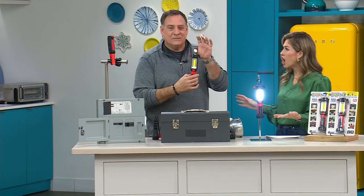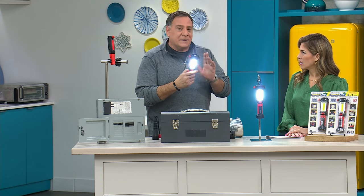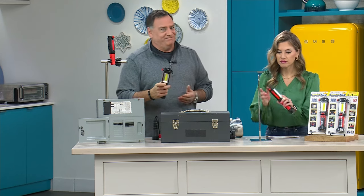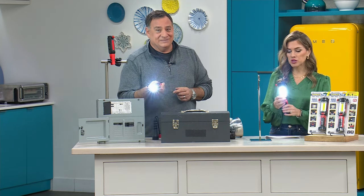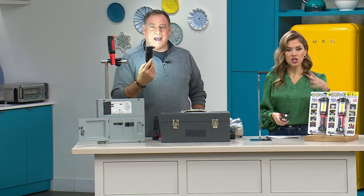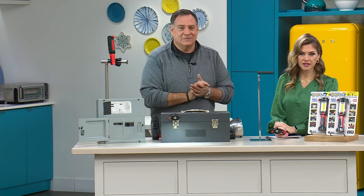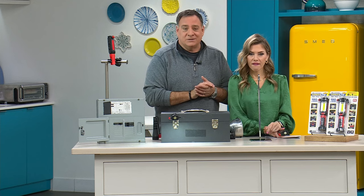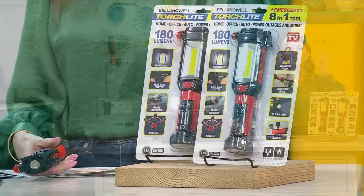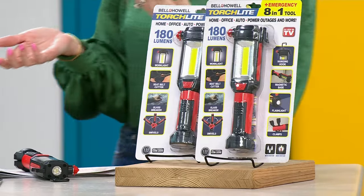You give this as a gift and they're going to spend the first 10 minutes discovering all the features — hook, magnet, clamp, how many lights. Most people are buying more than one set. With Flex Pay at $10, you can get two sets — four units sent to your door. They are individually packaged, so it's a great gift closet situation.